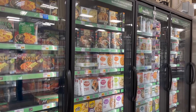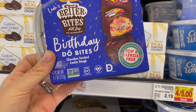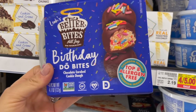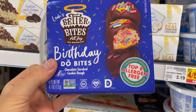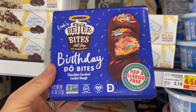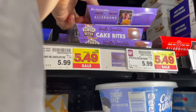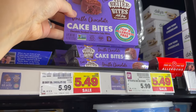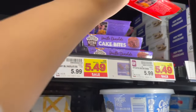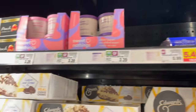I've seen these a couple of times and always been tempted — they're called Birthday Dough Bites. They're top-eight allergen free, so gluten-free, dairy-free, vegan, covered in chocolate. On sale right now for five forty-nine, regularly six dollars. They also have double chocolate and chocolate chip versions, and they seem pretty popular since a couple are almost gone.